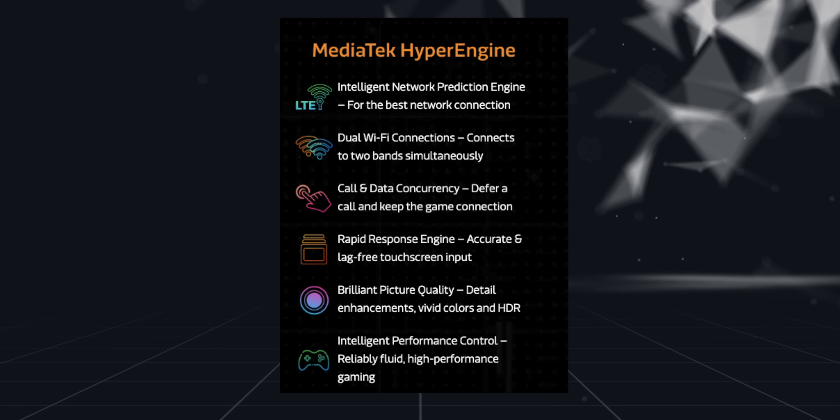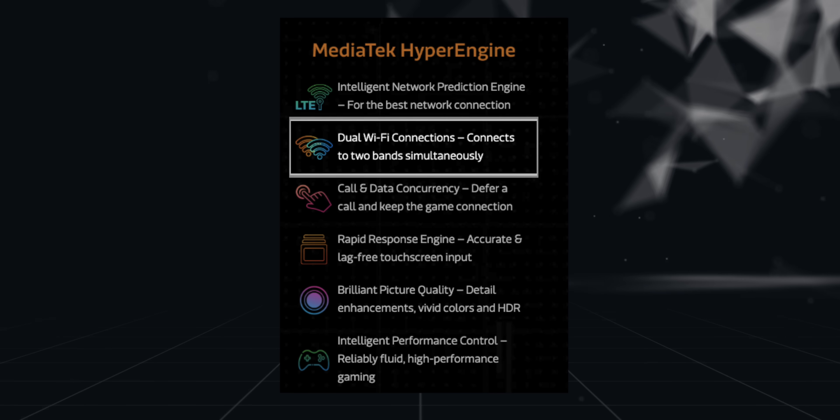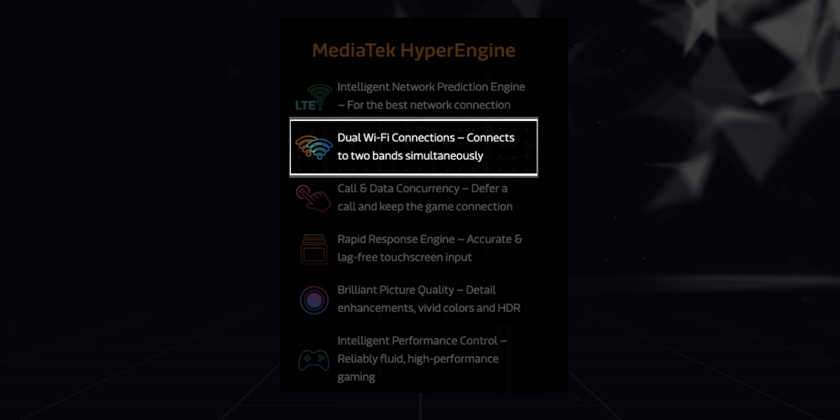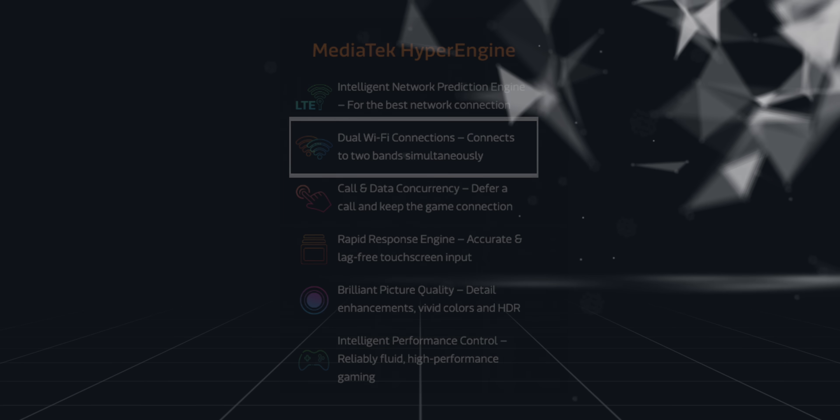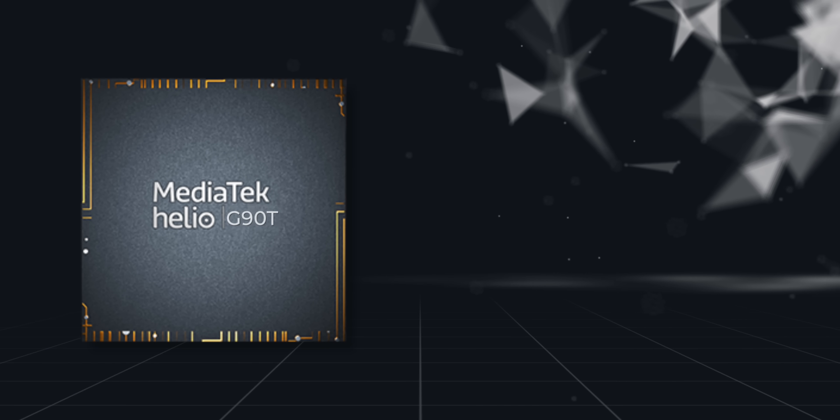There's also an Intelligent Network Prediction Engine, which switches the phone between Wi-Fi and LTE to ensure there's no lag in gameplay. Additionally, HyperEngine brings support for dual Wi-Fi networks, so a Helio G90 series phone can connect to two Wi-Fi networks simultaneously.